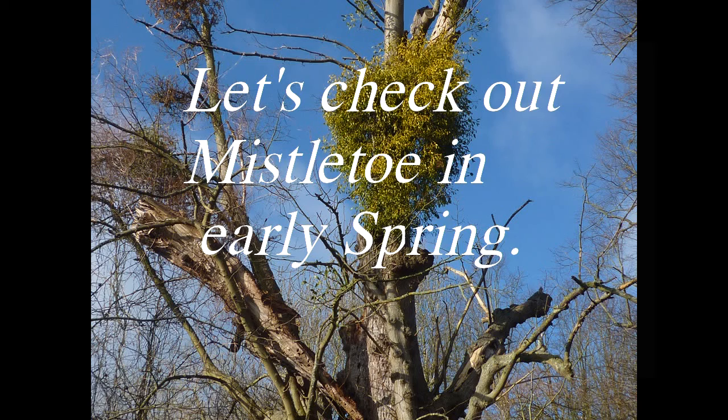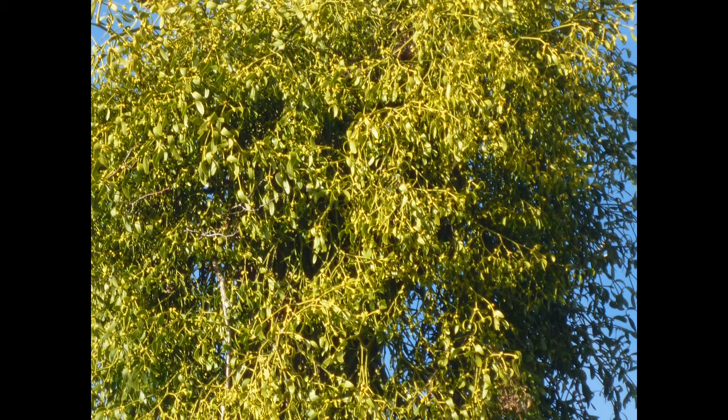Let's check out mistletoe in early spring. Everyone knows mistletoe berries at Christmas, but what people do not know is that it comes into flower late February, early March.